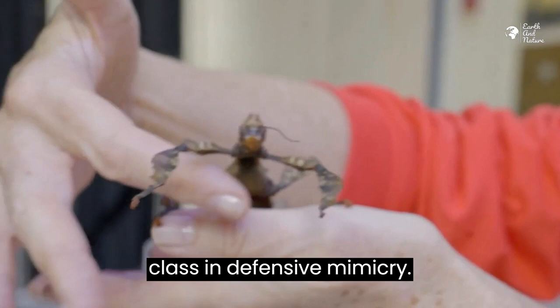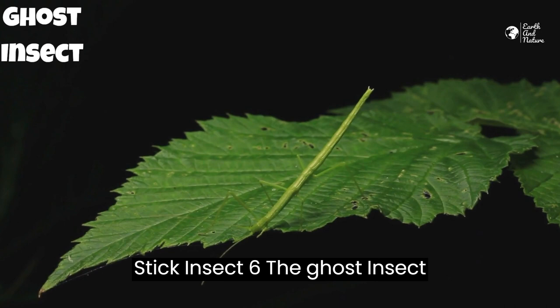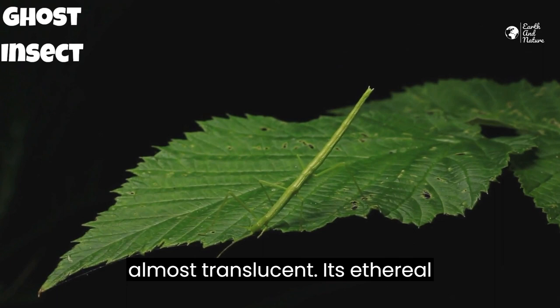Stick Insect 6 – The Ghost Insect. Last but not least, we have the ghost insect, which appears ghostly white and almost translucent. Its ethereal appearance blends seamlessly with light-colored branches.